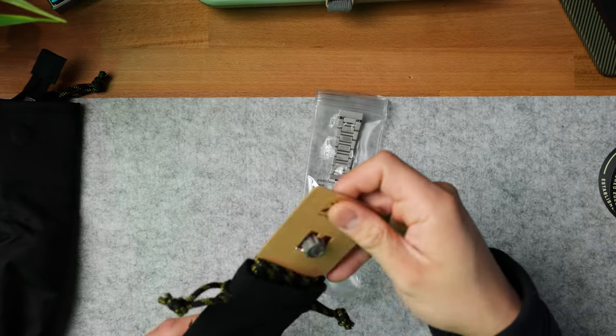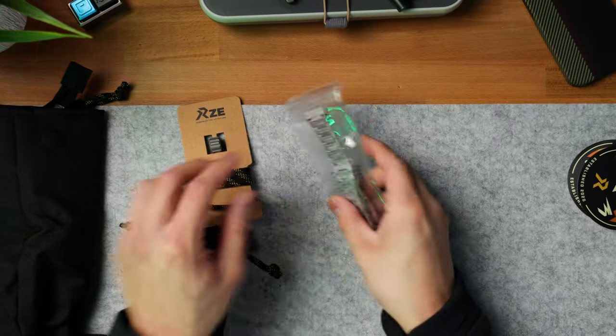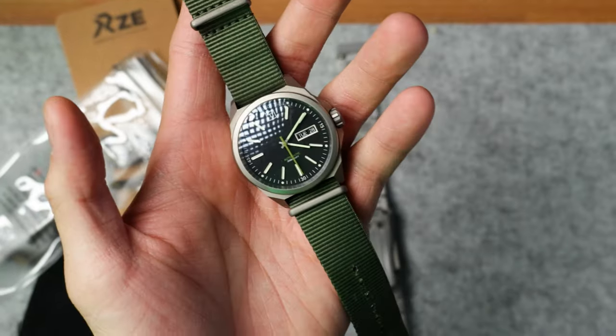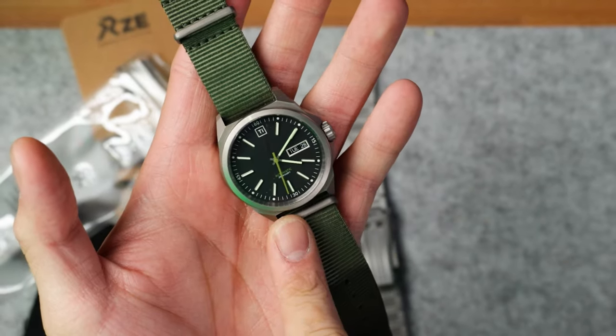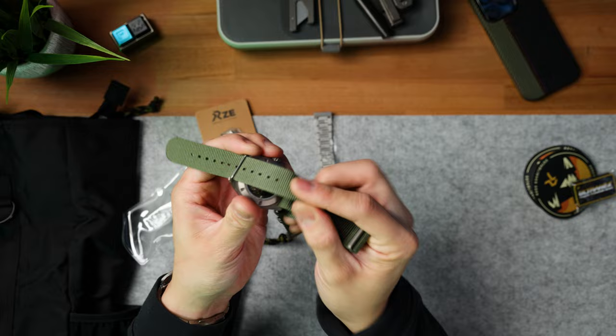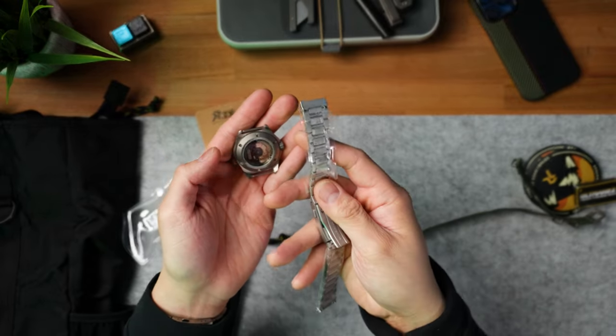So inside this pouch — it looks like it's a bead as well as a new bracelet. I already knew this was coming because I really wanted a titanium bracelet for my Big Idea Designs field watch. For those of you that aren't familiar with the TIE field watch, this is from Big Idea Designs — the automatic version, in collaboration with RZE. It comes stocked with a NATO strap, so I'm going to remove this real quick and then throw on the titanium bracelet.